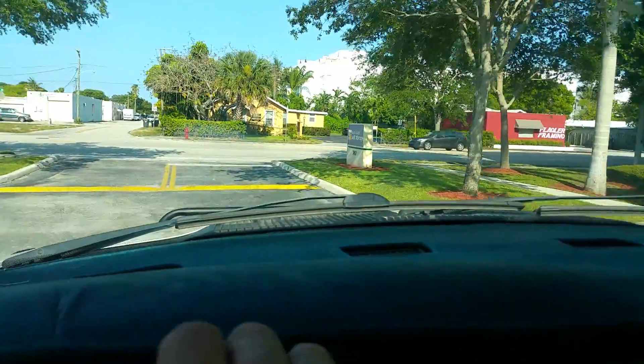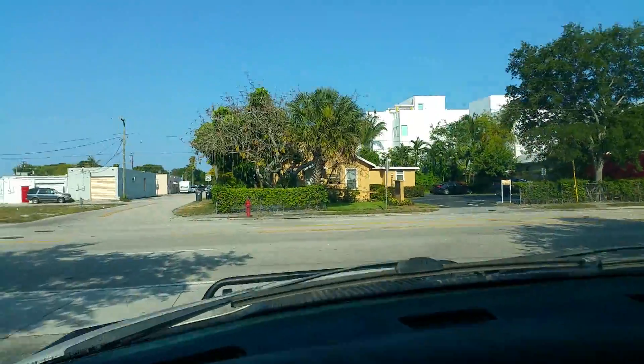I drove this truck earlier — it came in on a trade-in.